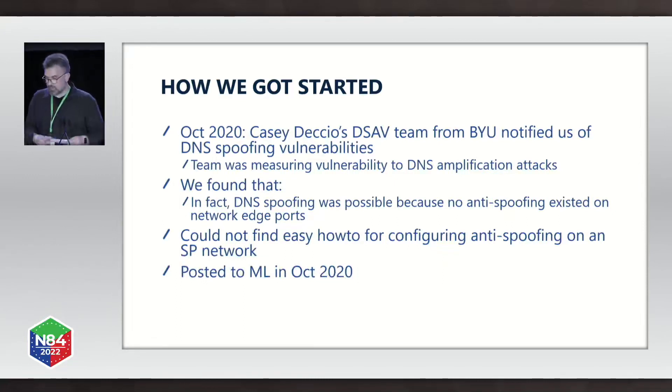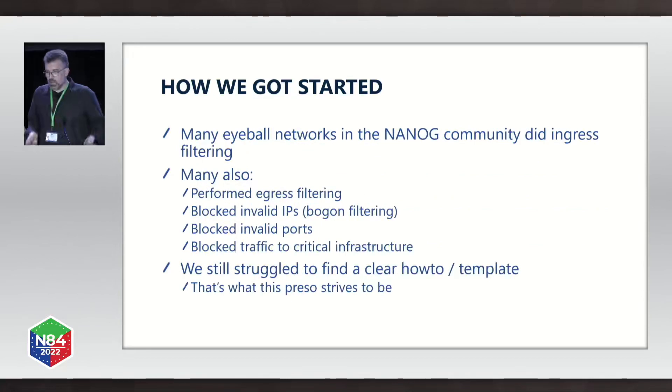We did a quick Google search and could not find an easy how-to for configuring anti-spoofing on a service provider network. So I posted to NANOG and posed the question to the community. We found that many eyeball networks in the NANOG community did in fact do ingress filtering, egress filtering, blocking of invalid IPs, bogon filtering, blocking of invalid ports such as NetBIOS, Microsoft file sharing, and SunRPC, and blocking traffic to critical infrastructure such as router loopback IPs and internal point-to-point subnets.